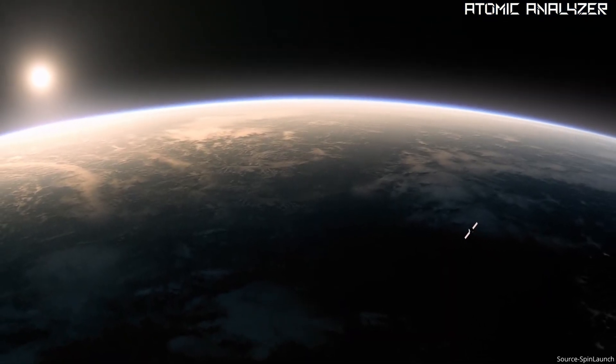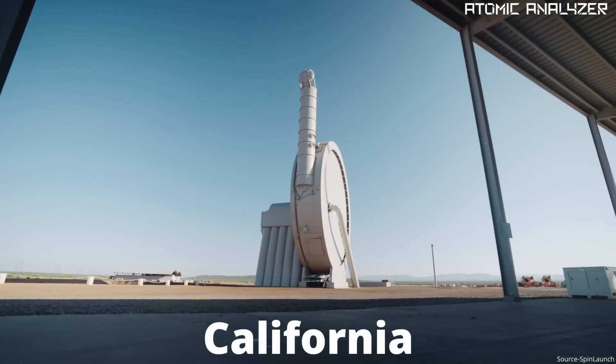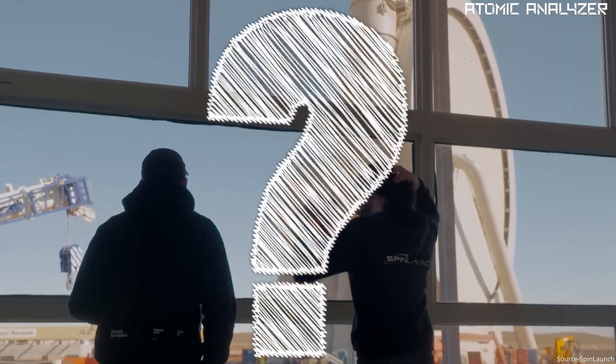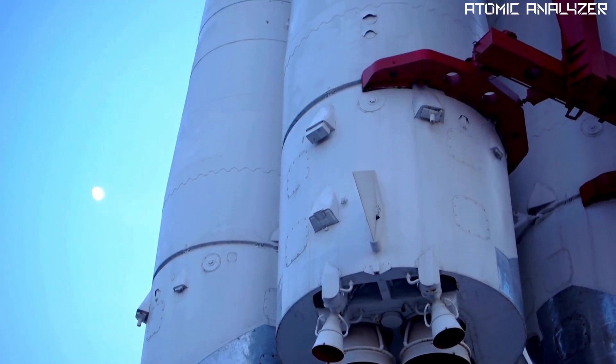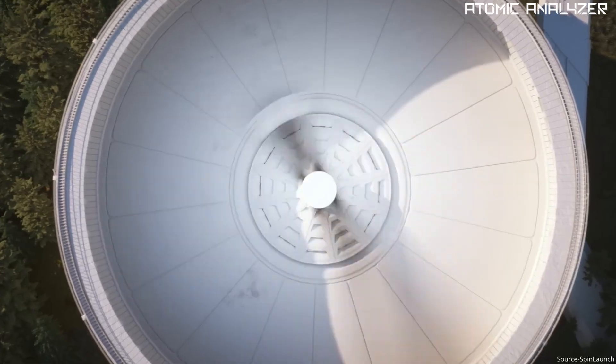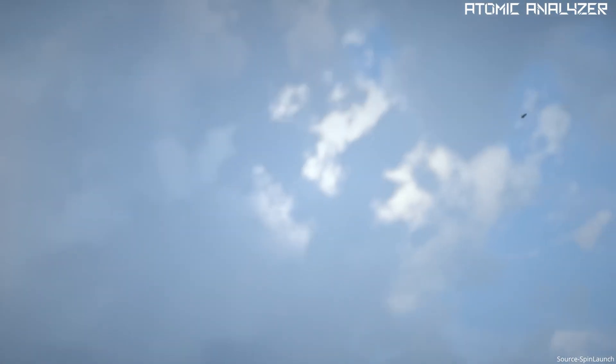Hey everyone, today we are talking about SpinLaunch, a cool startup from California that's shaking up the way we launch satellites into space. Instead of using traditional rockets, SpinLaunch has this incredible rotating arm that acts like a giant slingshot flinging small satellites into space.